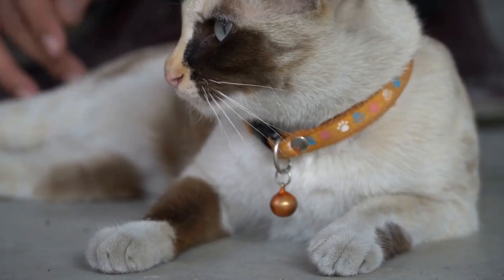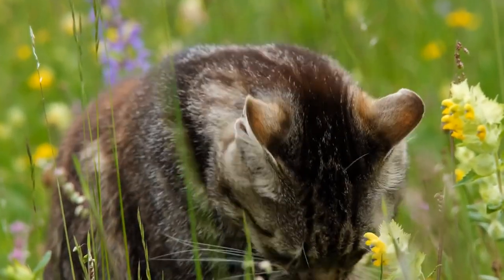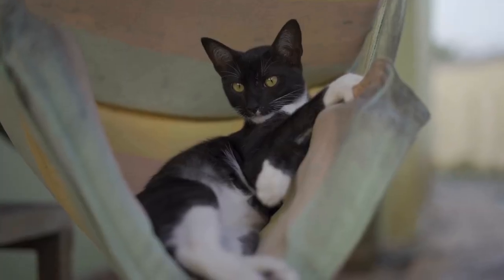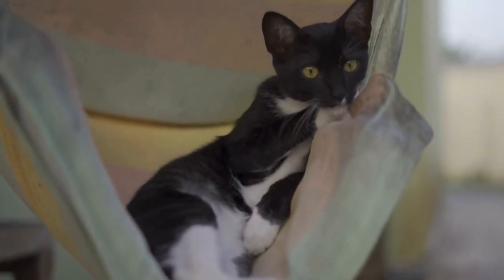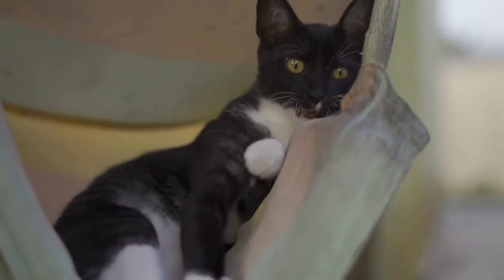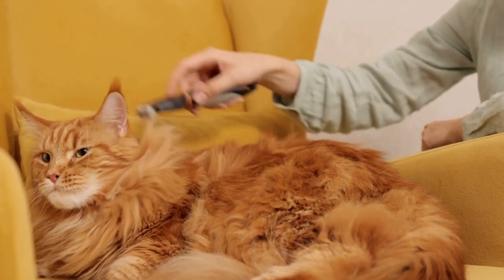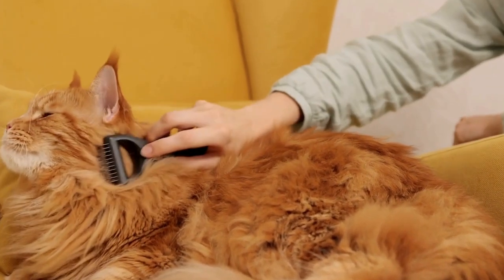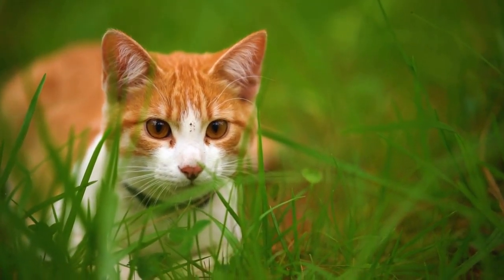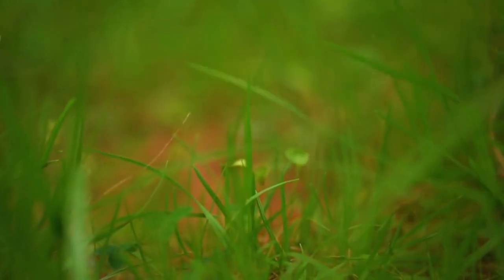The Science Behind Cats and Laser Pointers. Scientists and behaviorists have also explored the science behind cats' fascination with laser pointers. According to experts, the elusive nature of the laser dot stimulates a cat's prey drive, triggering a release of endorphins in their brain. These endorphins produce a sense of pleasure and satisfaction, reinforcing the cat's desire to continue engaging with the laser maze challenge. It is essential to remember, however, that cats should always have a tangible object to catch at the end of the laser pursuit to avoid potential frustration.